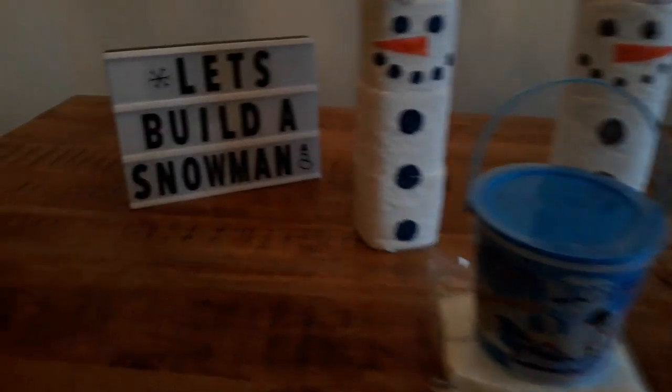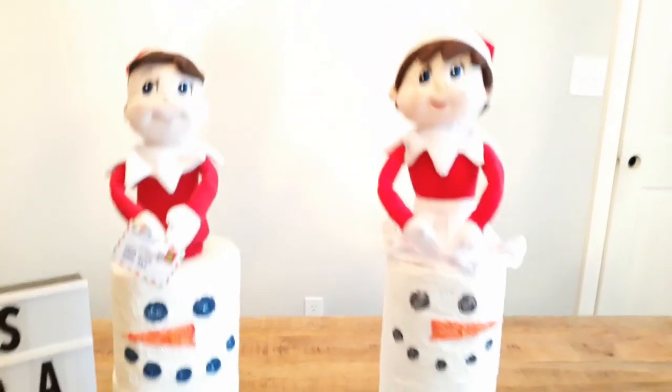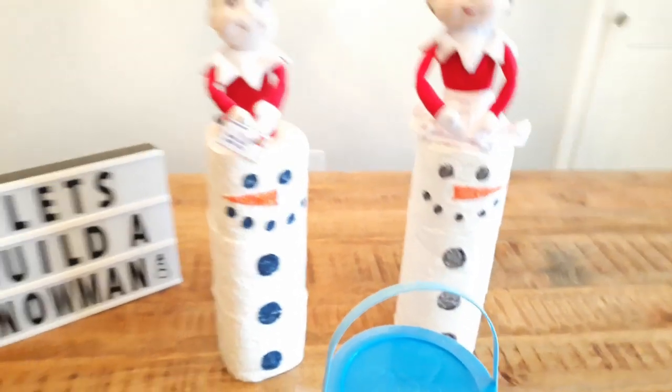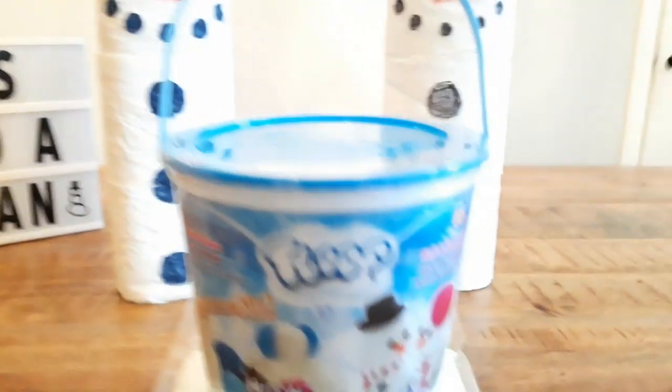Bentley got up and his elf was gone yesterday — it took his tooth from the tooth fairy, took all the money, and started shredding it all up. But it was right by his bed, now it's gone. Bentley found it and now it's right here on our table again. It's got a note that says 'Let's build a snowman,' and the two elves are right here. We noticed there was a bunch of toilet paper missing out of our bathroom — of course they're in here making a snowman out of it.